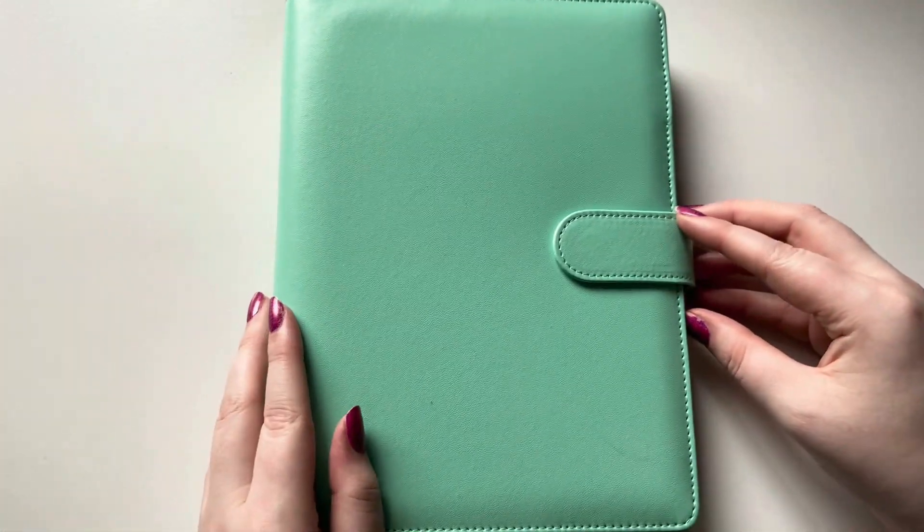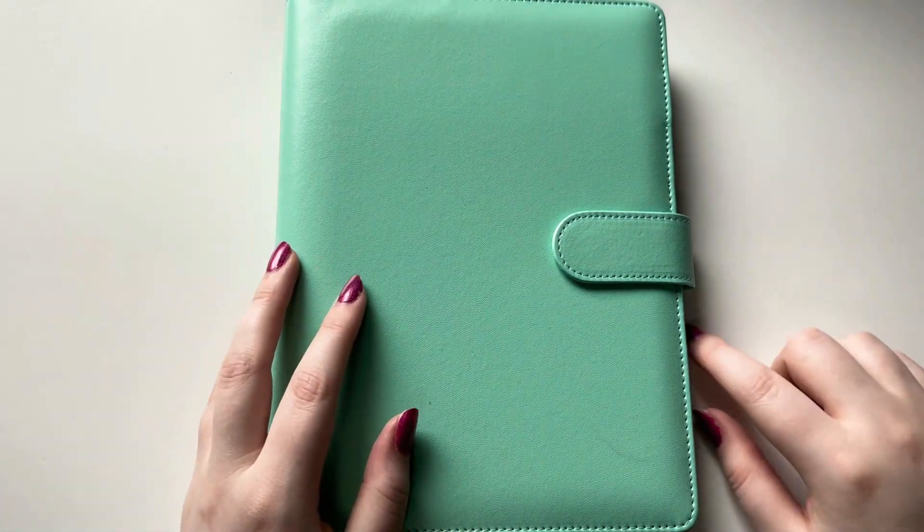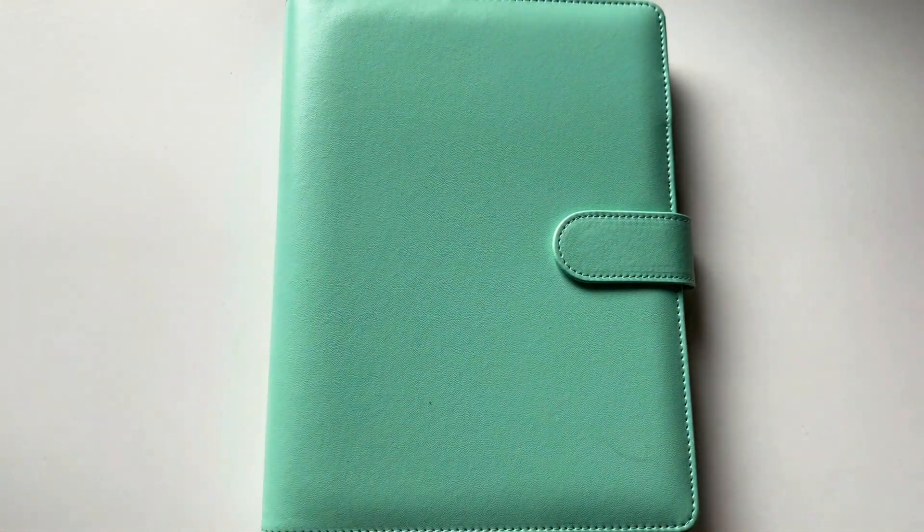Besides just putting one thing away in this binder, I kind of wanted to let y'all know that it exists because I do have plans for this binder.